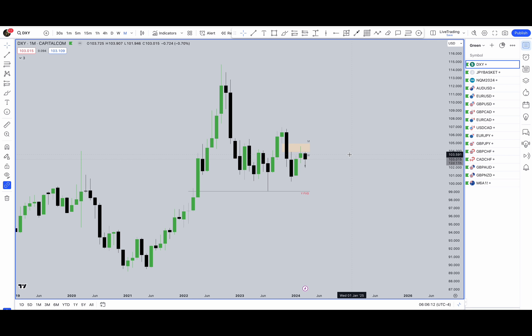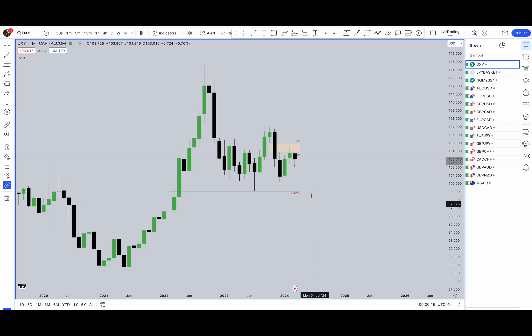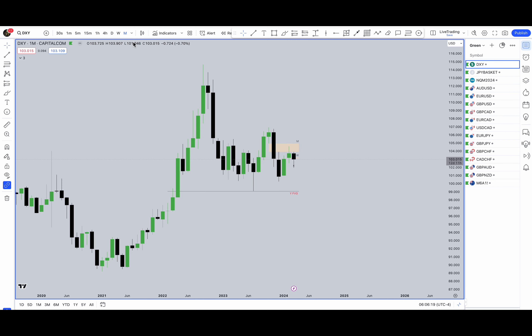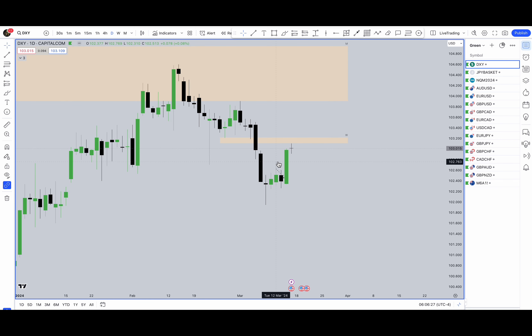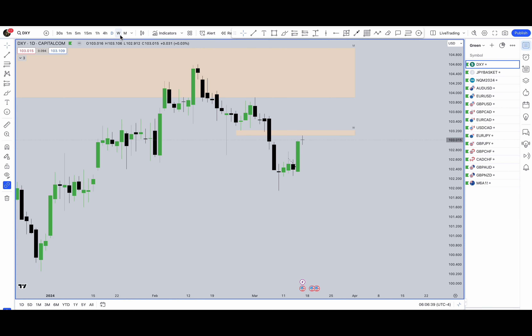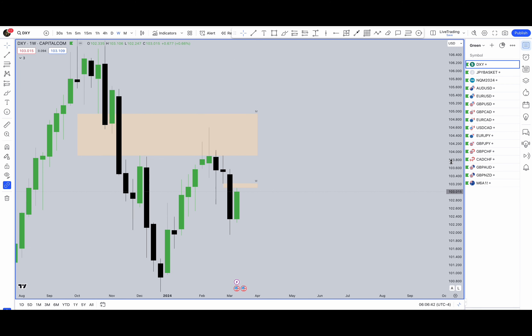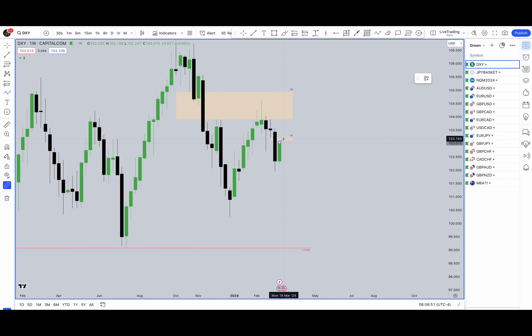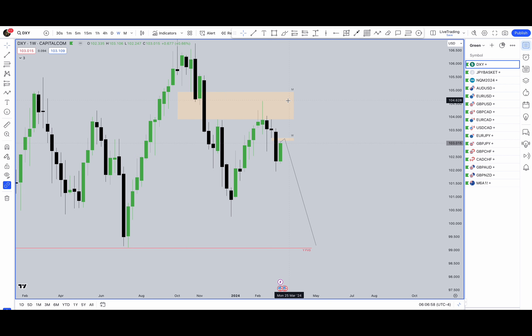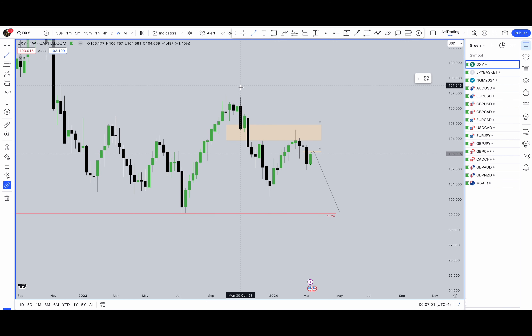Starting off as always with DXY — on the monthly we still have this internal to external movement we've been anticipating. Last week on Thursday we saw a big move up. Lots of people were anticipating the Tuesday high of the week and were shorting the dollar pairs, but they all got caught in this move. On the weekly, we've created a small weekly fair value gap. My bias is still bearish for DXY, so I'm anticipating the move down. If DXY continues without respecting any premium arrays, I'll be looking at DXY going to this high. My overall bias is bearish for DXY.